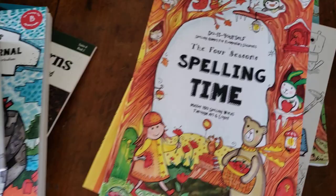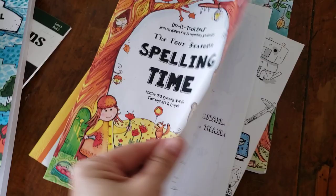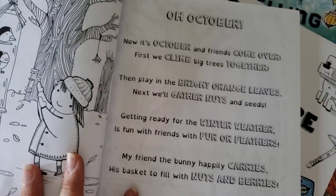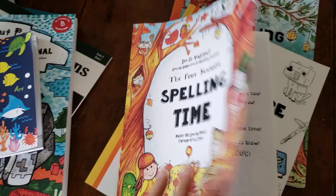Once they are finished with the dyslexia games, they would start on a spelling journal. These use the dyslexic font, and we have poems because kids with dyslexia tend to learn really well with poems, with coloring in words, and with doing copy work. This is a great way to really develop their reading skills.